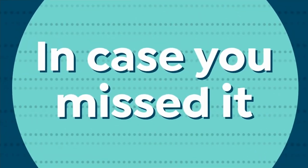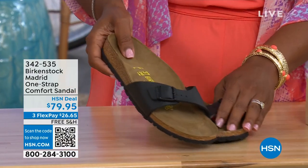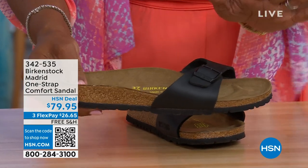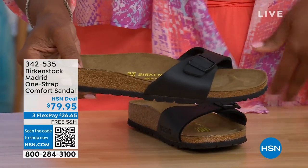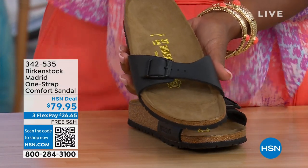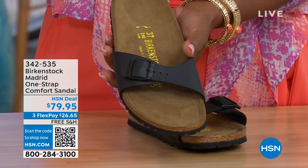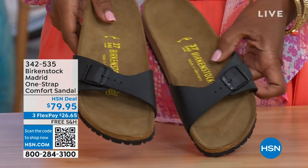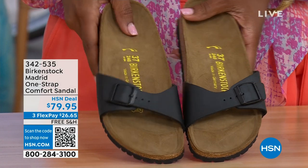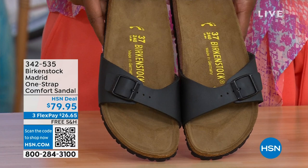In case you missed the Madrid sandal earlier — it was the very first Birkenstock to come to the United States and they still have it. They still make it in lots of great colors. This is one of the color options we have for you in the Madrid. We only have Black and White left — Mocha is gone. You can check hsn.com — just type in Birkenstock to see everything available. Item number 342-535.